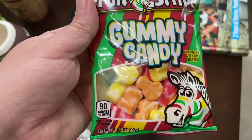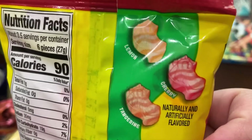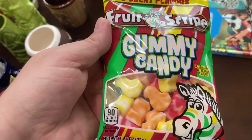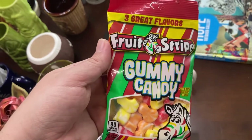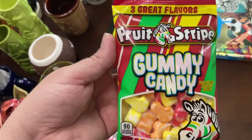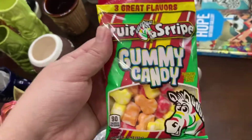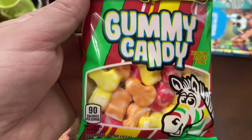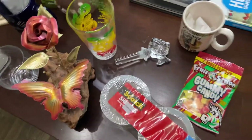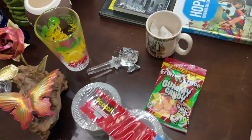I was talking about zebras — I grew up with this gum that lasts only about a minute. I saw they came out with gummies and I had to get them. I couldn't find them anywhere online, finally found one person selling on Amazon. I paid like six bucks for this one little bag. I want to keep the packaging — yes, I'm a hoarder. It's very nostalgic for me and I like trying new candies.